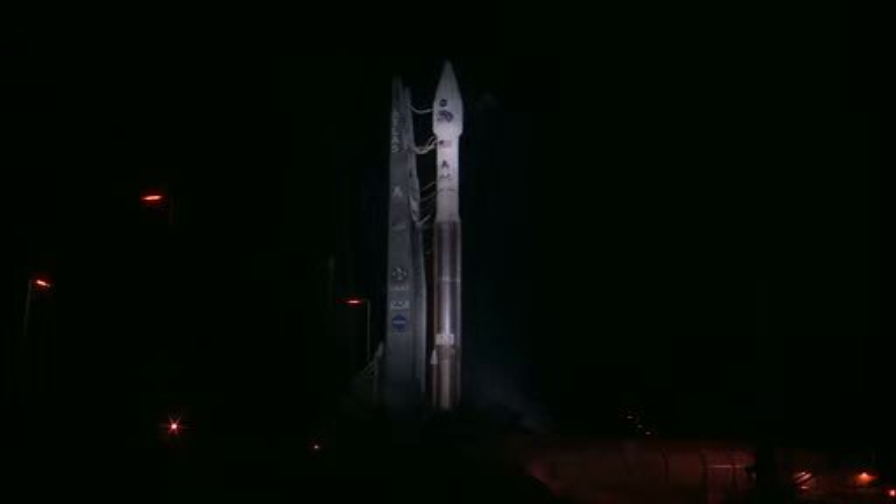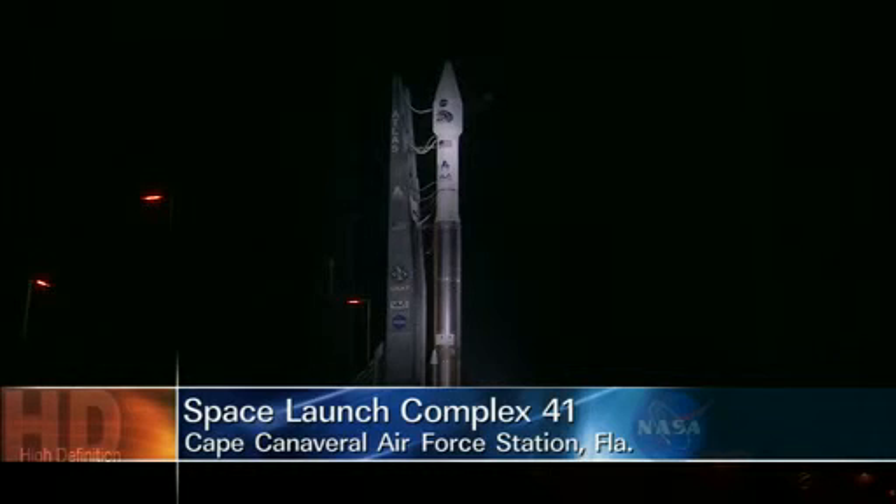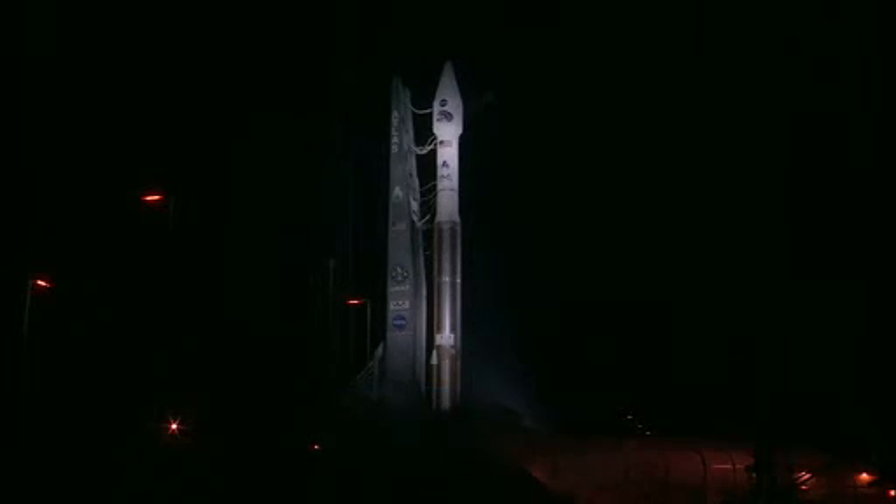The launch vehicle that will carry RBSP into space consists of a single Atlas V booster stage, the Centaur upper stage, and the two-piece payload fairing encasing the spacecraft onboard. The Atlas V first stage is fueled by RP-1, a refined kerosene mixed with super-cold liquid oxygen. The temperature of the liquid oxygen is about 297 degrees below Fahrenheit zero.